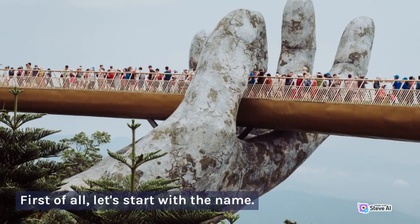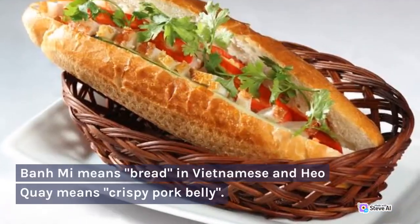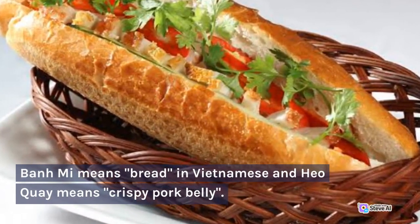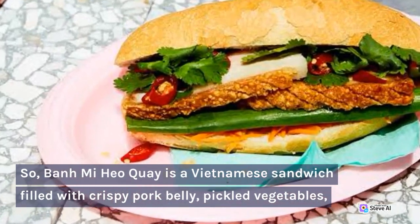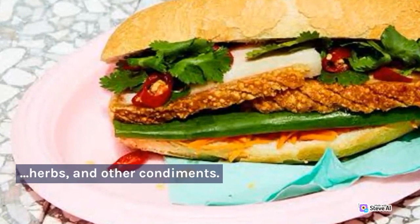First of all, let's start with the name. Banh Mi means bread in Vietnamese and Hyo Ki means crispy pork belly. So Banh Mi Hyo Ki is a Vietnamese sandwich filled with crispy pork belly, pickled vegetables, herbs, and other condiments.